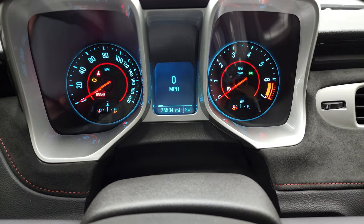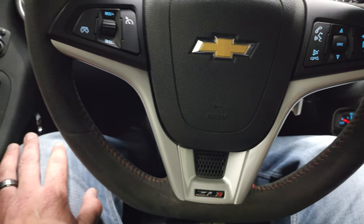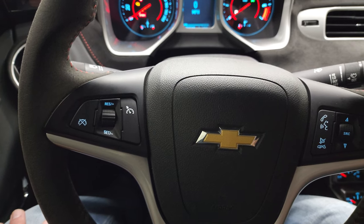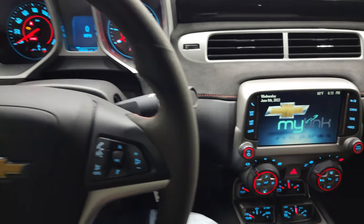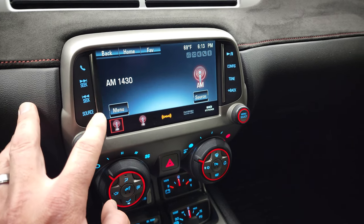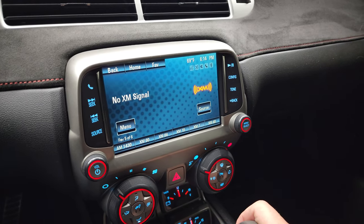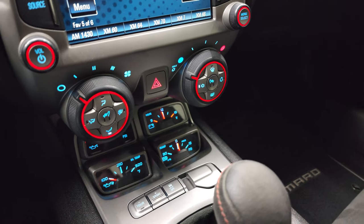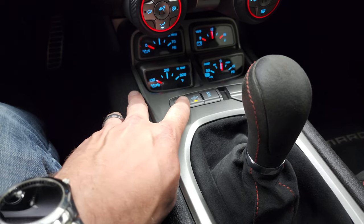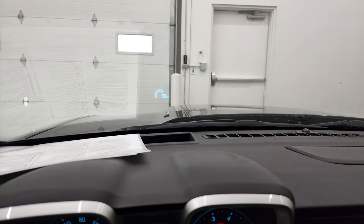This one has 25,534 miles. You do get a compass display as well as a digital speedometer. Comes with the flat-bottom ZL1 suede-wrapped steering wheel, which is in nice shape — Bluetooth and audio controls on the right, cruise controls on the left. No major or excessive wear on there. This one comes with the Chevy MyLink system. You get AM, FM, and Sirius XM radio capabilities, as well as Bluetooth. Down here you have your climate controls, heated seat buttons, oil temp, oil pressure, volts, and boost gauges. Tour mode, Sport mode, and stability control. This one also has heads-up display in the windshield.